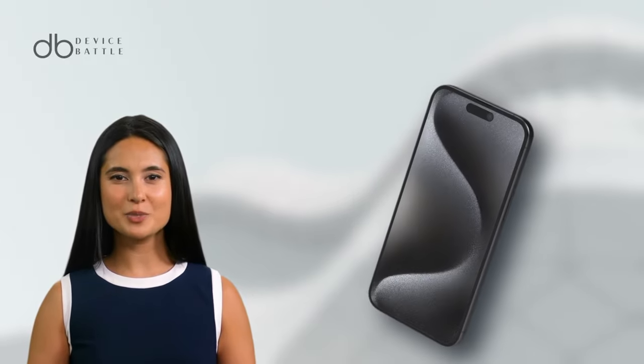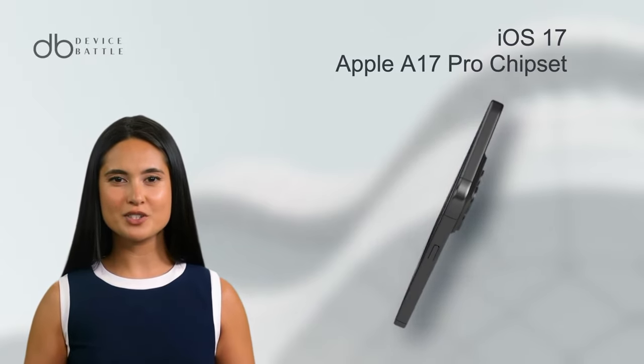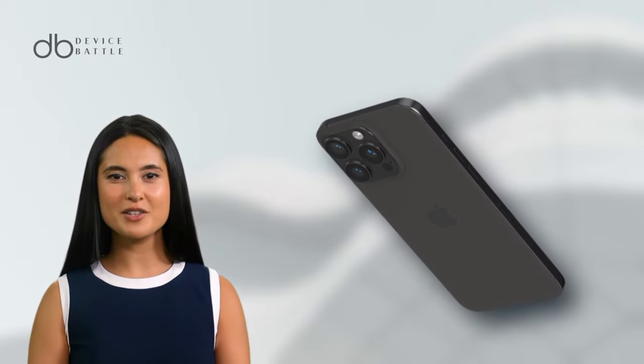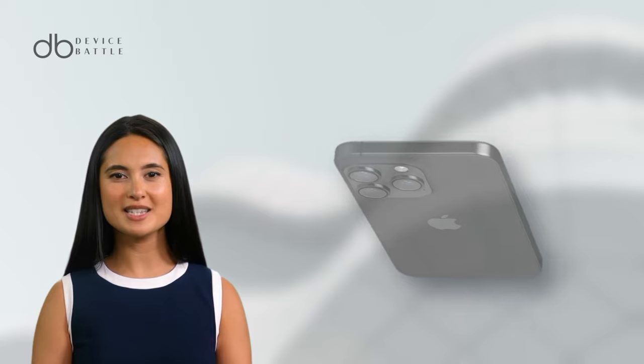Internally, it's powered by iOS 17 and the Apple A17 Pro chipset. Storage options and battery features are consistent with the Pro model, but with a slightly higher price tag.